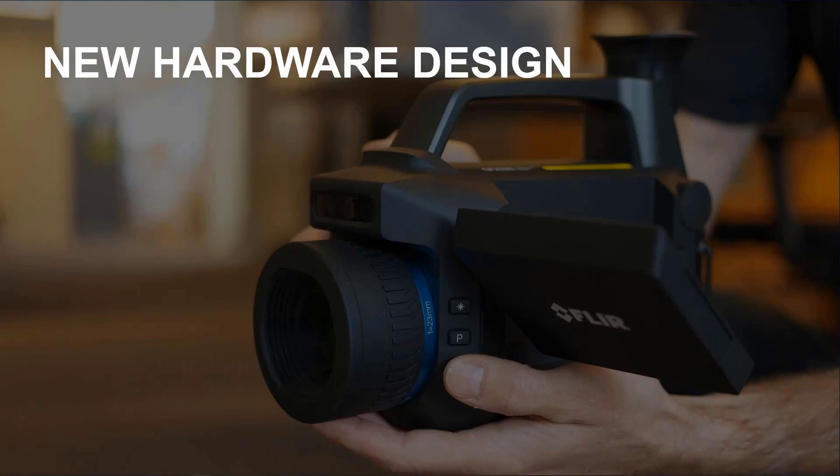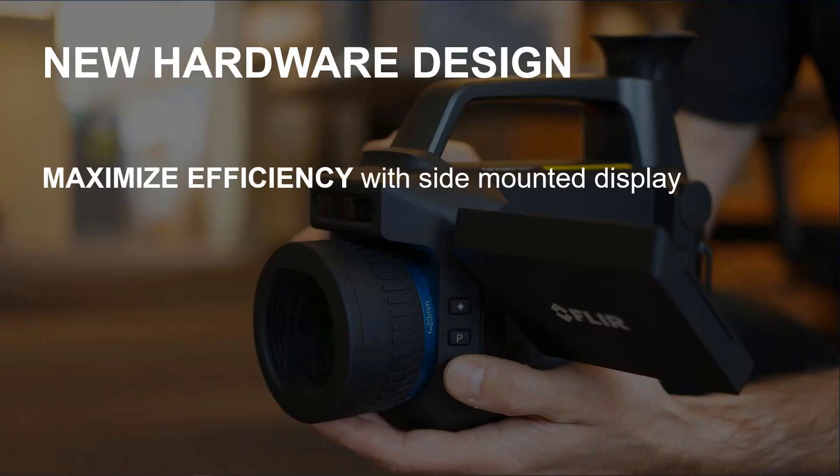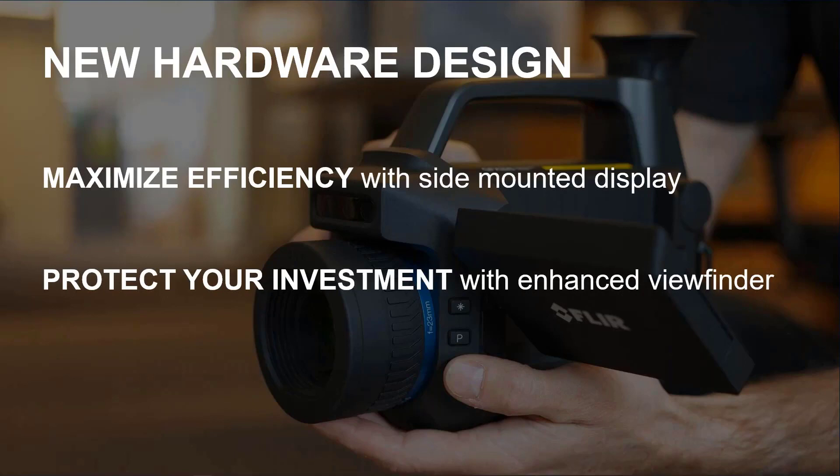So the first thing we started with was the hardware design. We looked at the camera and wanted to ensure we could maximize efficiency. We put a side mount display similar to what we had, but one that articulates better and is easier to use. We understand the cost of an optical gas imaging camera and want to protect your investment. We enhanced the viewfinder — we listened, took action, and re-engineered it. It now seats into the camera and is protected while you're using it in the field.